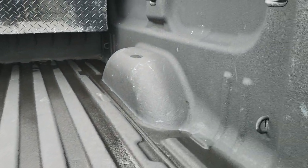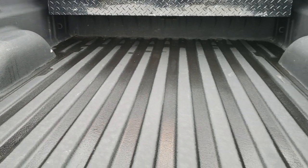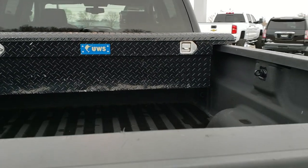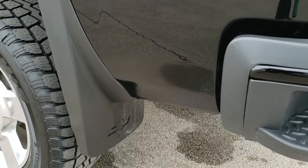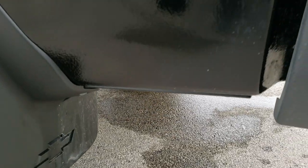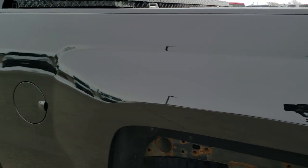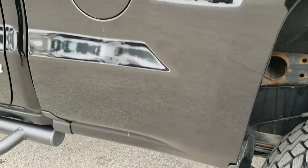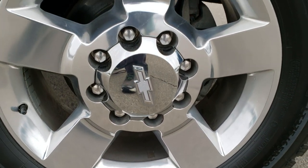It has a spray-in bed liner, some nice side box tie-downs, and I didn't see any major dents or dings back here. As you go down this side of the truck, it's just as clean as the passenger side. It has nice mud flaps which keep your lower rockers looking nice and clean. Didn't see any dents on the box there, and this back rim is in excellent shape as well.